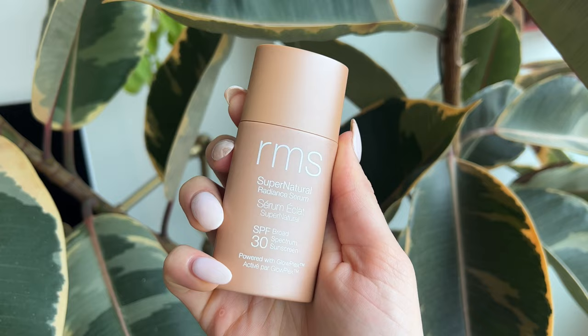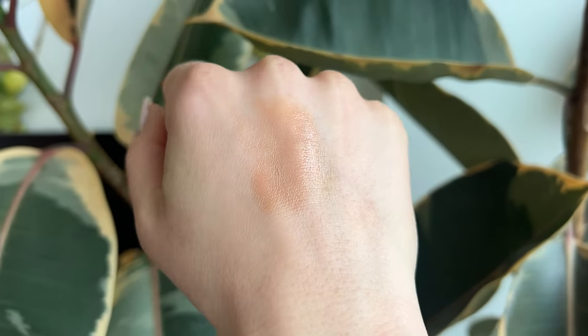The first thing I'm doing is prepping my skin with the RMS Super Natural Radiant Serum in the medium shade. I already put a pretty thick layer of sunscreen on — I always do that in the summer. I like this serum because it gives a little extra sun protection, makes my skin look a little tan, provides a nice amount of moisture, preps the skin, and gives that radiant glow. It also means I don't have to use as much foundation.